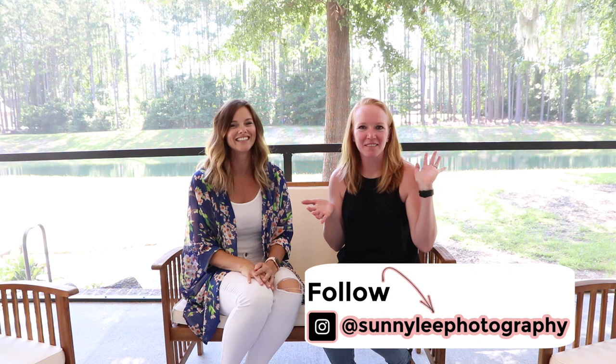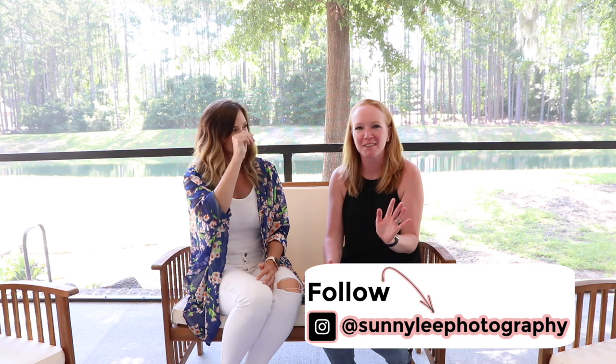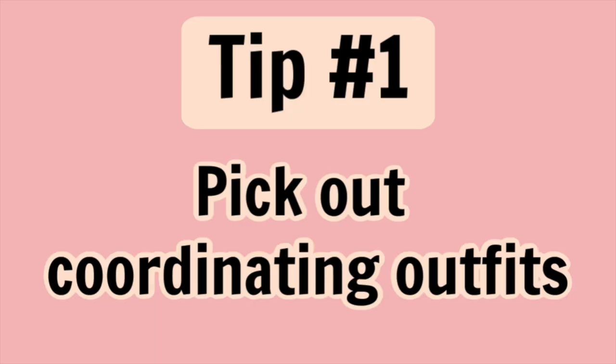Hi, I'm Sunny Lee of Sunny Lee Photography. I've been doing this for about 15 years now, and along the way I've learned some tips and tricks to make family photos way less stressful for the family and fun for everybody. Here are some things to help the day go smoothly so you don't stress out completely.